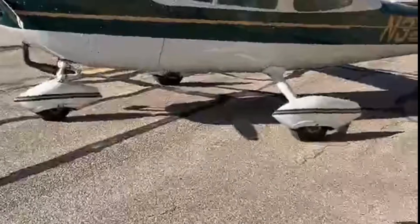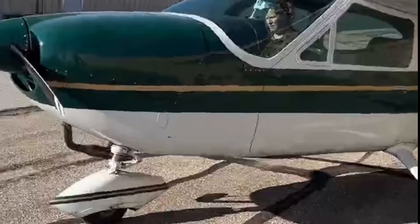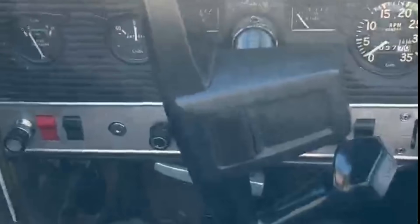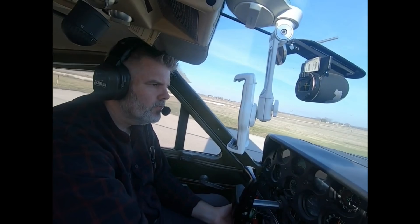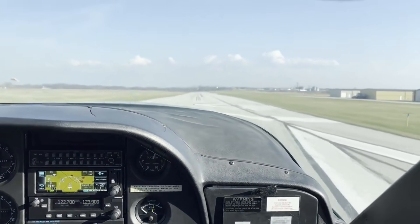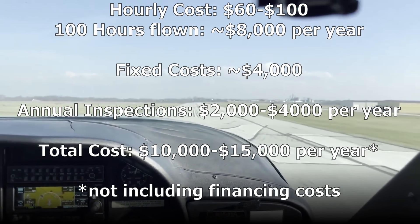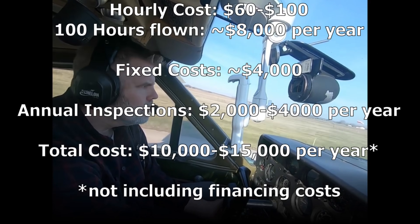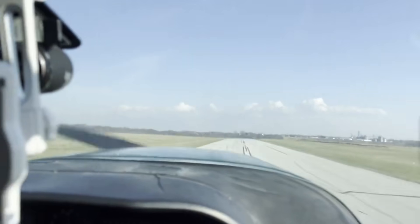To wrap up, owning a Cessna 177 Cardinal is a fantastic experience, but it does come with a fair share of costs — from hangar rent, to insurance, to fuel and maintenance. You need to budget carefully. On average, your total cost to own and operate this plane will likely range between $10,000 and $15,000 per year, depending on the number of hours you fly, and that's without any major unexpected repairs or overhauls.